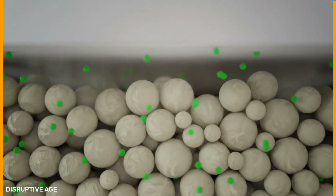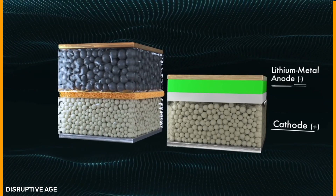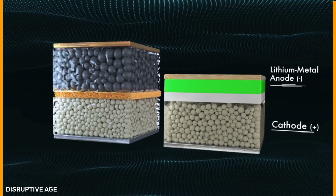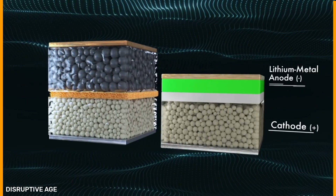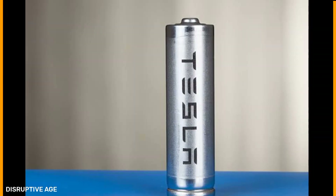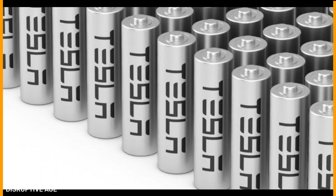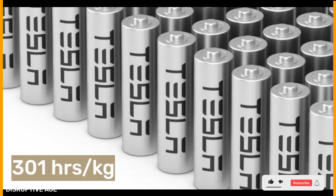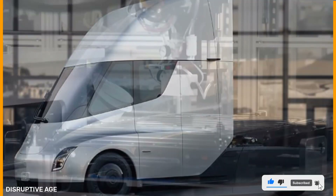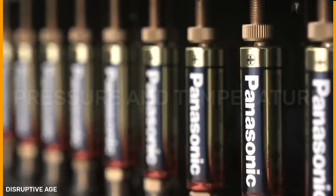Now that we understand QuantumScape's lithium metal solid state batteries, let's compare them to Tesla's 4680 battery cells. The first comparison is energy density. According to a recent statement by Tesla CEO Elon Musk at a European conference on batteries, the 4680 battery cells have an energy density of roughly 300 watt-hours per kilogram at the moment. The Tesla Semi, a class 8 semi truck powered by Tesla's 4680 cells, has a range of 300 to 500 miles in theory. Boosting energy density by 25 percent would double the Semi's range to 1,000 miles.